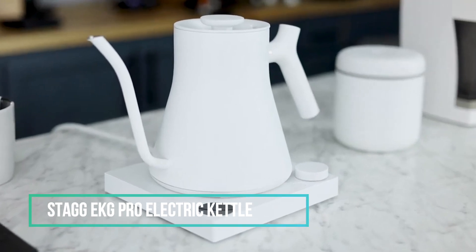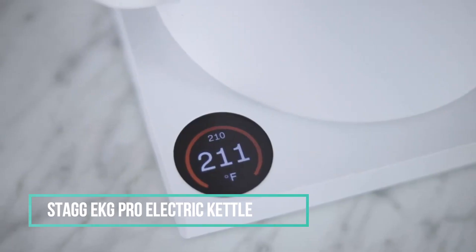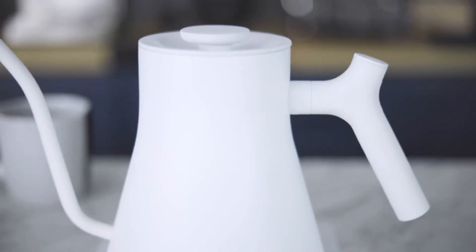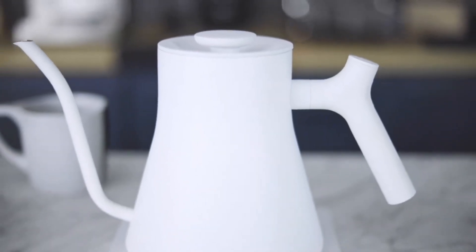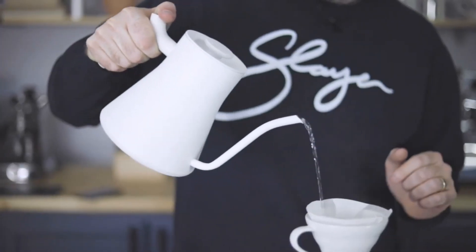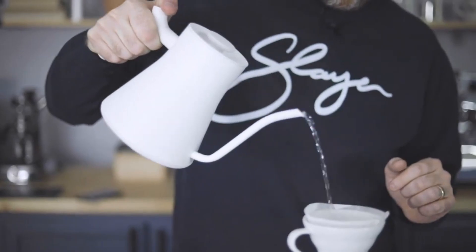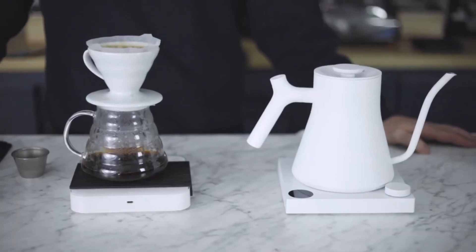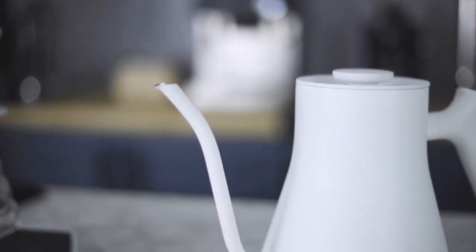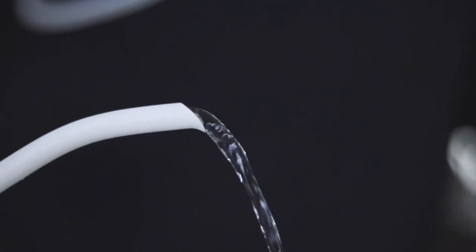Brew your morning coffee in style with the Stagg EKG Pro Electric Kettle. This kettle is a game-changing design, launching as an advanced version of their signature pour-over kettles. It comes with fully customizable brew settings and various other features. With precision temperature and pouring control, as well as the ability to receive updates over Wi-Fi, it's time to go pro. The high-resolution, full-color screen provides easy access to a stacked menu of features to perfect your brew.